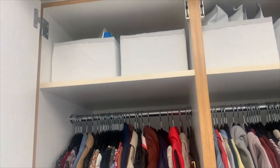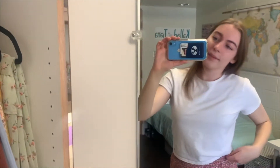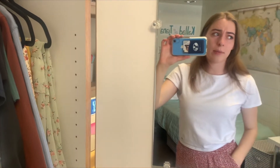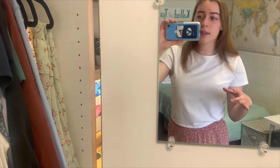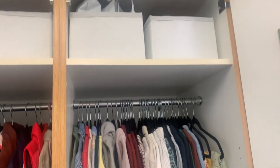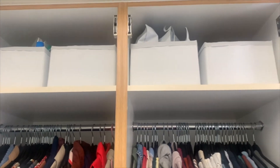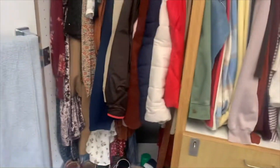My roommate has these plastic bins from Target that fit up there perfectly — I don't even know how to describe them, they're like plastic bins that are about a square foot at the bottom. Those fit up there great and I've seen a lot of girls get those. I think all the measurements are online, or you can contact me to get them.